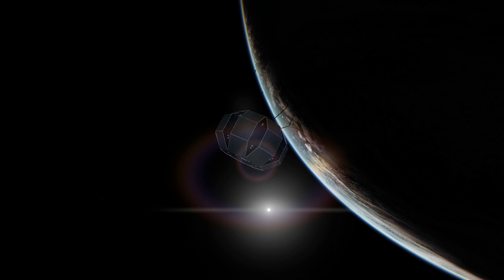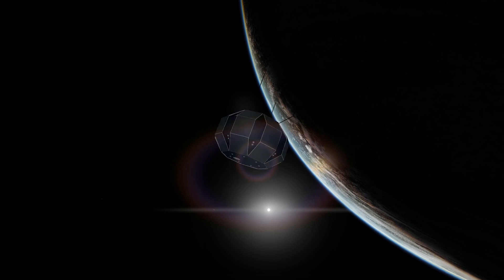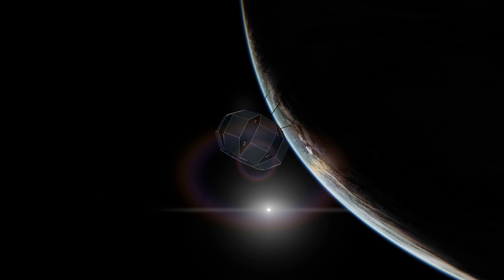Two of the early launch sites proposed for Black Arrow, at Oost and in Norfolk, whilst never used, have now been identified as future spaceports and will be used as such. So it's nice to think there's a little of something that lives on in the Black Arrow program.